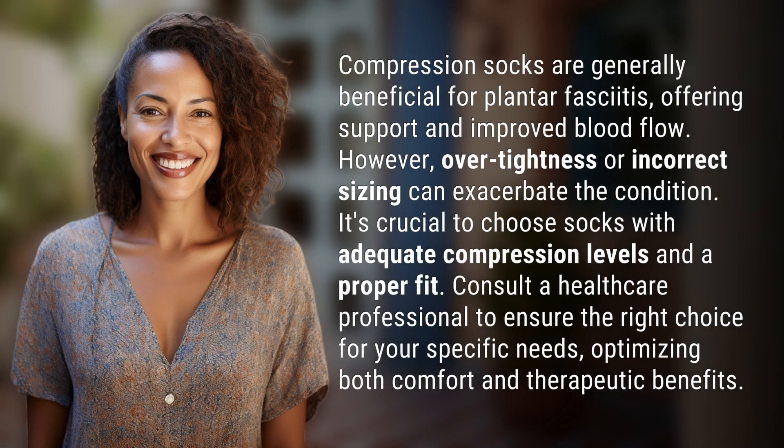Compression socks are generally beneficial for plantar fasciitis, offering support and improved blood flow. However, over-tightness or incorrect sizing can exacerbate the condition. It's crucial to choose socks with adequate compression levels and a proper fit. Consult a healthcare professional to ensure the right choice for your specific needs, optimizing both comfort and therapeutic benefits.